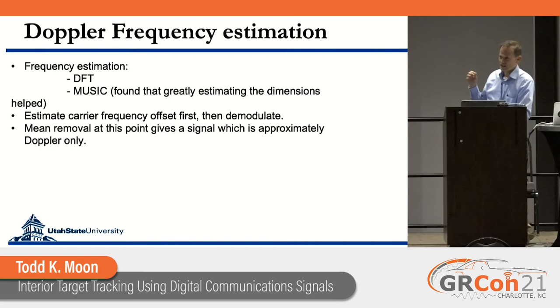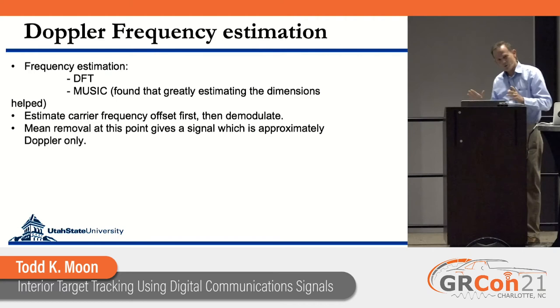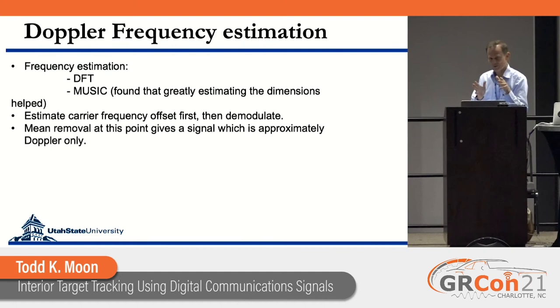We estimated the carrier frequency offset from that signal, trying both DFT-based methods and MUSIC-based methods, finding progress with both. For MUSIC, increasing the dimension of the noise subspace worked better, suggesting the noise is not white. We then took the carrier frequency offset out, basebanded the signal, performed mean removal — so the direct path information is gone — and did another frequency estimation step to extract the Doppler frequencies.